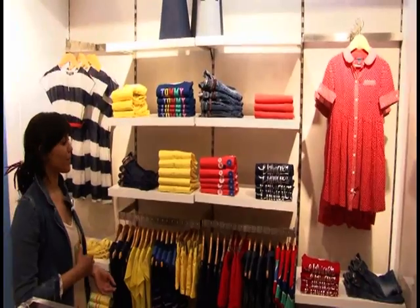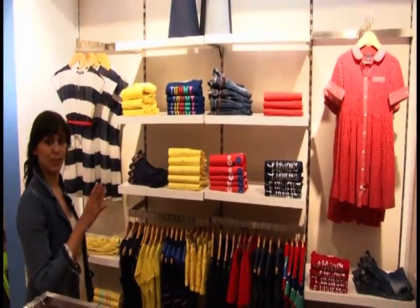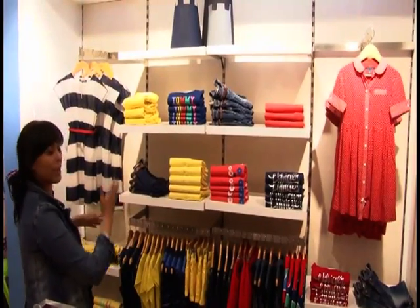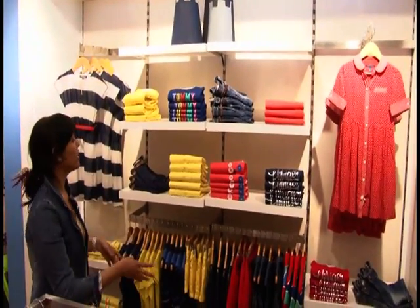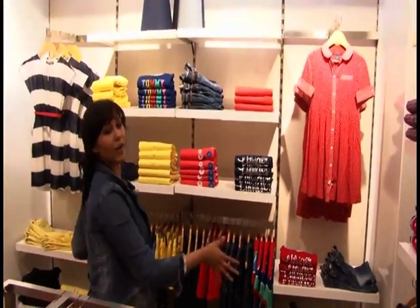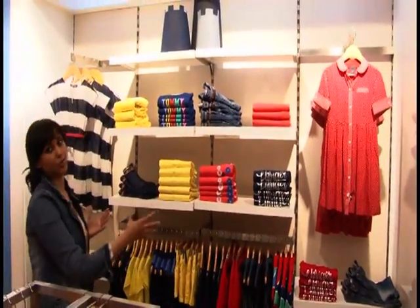Now we come to big girls. Again the story is Monterey. What we have tried to do here is create another vertical color block in which we have pushed the yellows on one side and reds on another. And this is the final product that you get.